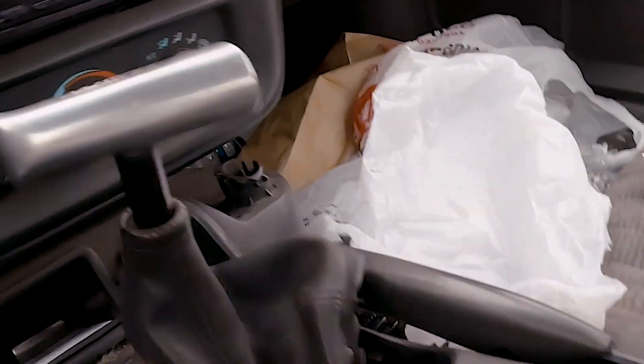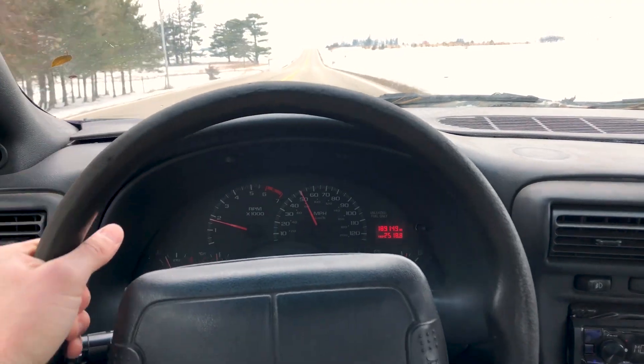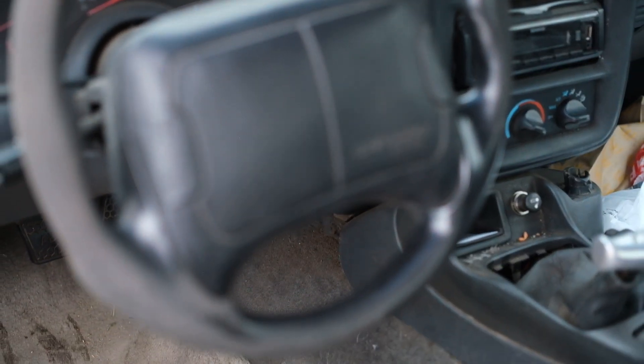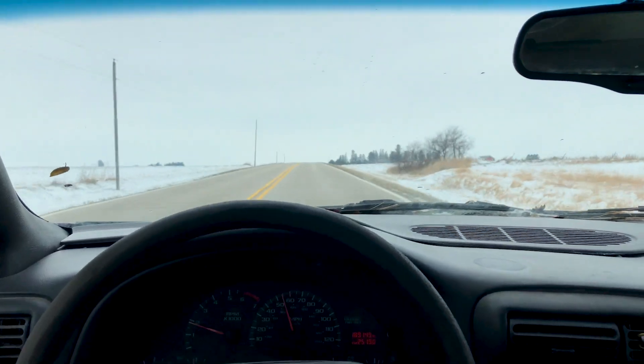Just insane the amount of power this thing has. The steering wheel on this thing — the grip is very, very grippy. When they put the hand grips on it, it's actually set up just like a race car. Pretty unique design.